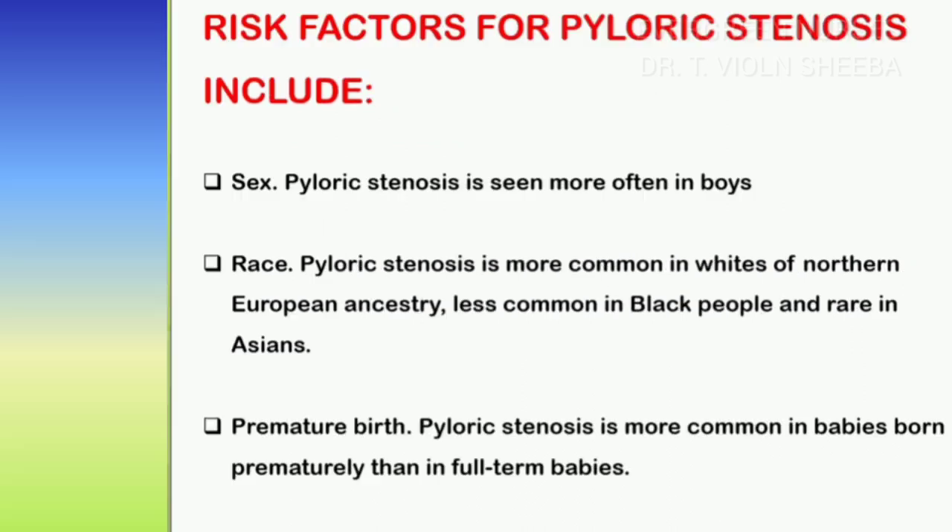Let us see the risk factors for pyloric stenosis. Mainly, sex — male babies are more commonly affected than female babies. Regarding race, Black people are less affected than White people. Premature babies are more commonly affected by pyloric stenosis than full-term babies.